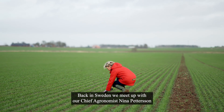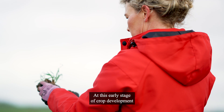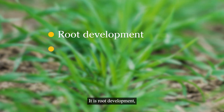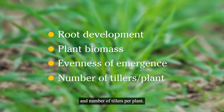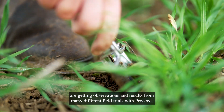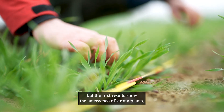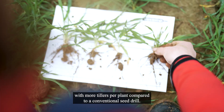Back in Sweden, we meet up with our chief agronomist, Nina Pettersson, who has taken part in the early results. At this early stage of crop development, we are mainly focusing on four different parameters: root development, plant biomass, the evenness of crop emergence, and number of tillers per plant. Nina and her team are getting observations and results from many different field trials with Proceed. It is still early days, and a lot more measurements and validations are to follow, but the first results show the emergence of strong plants with more tillers per plant compared to a conventional seed drill.